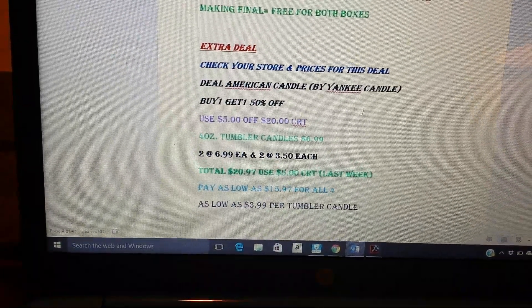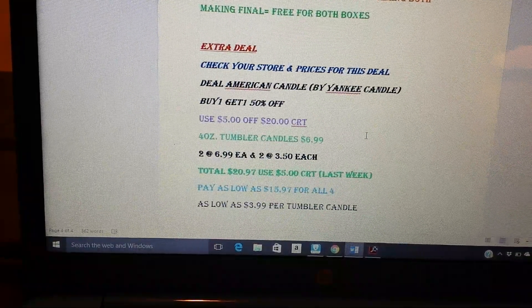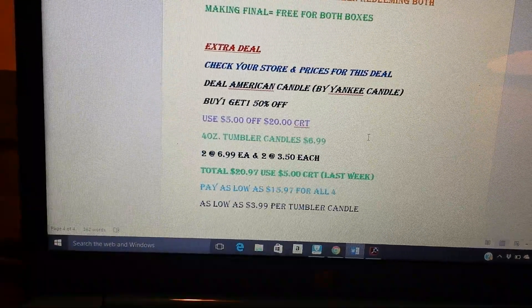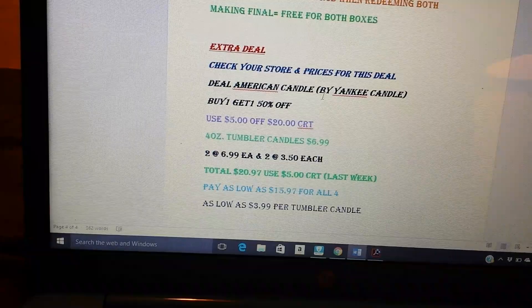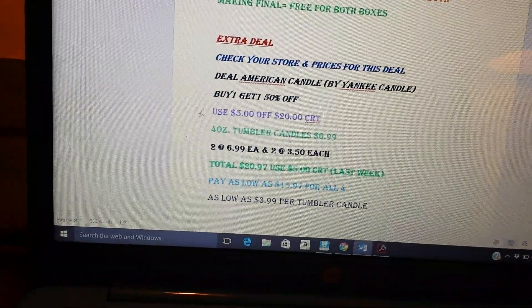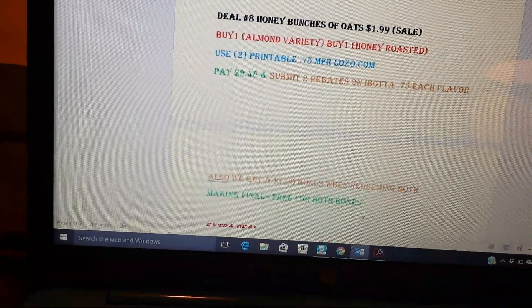It's up to you whether that's a good deal. I'm not really a candle person, so I honestly have no idea if that's a really good price, but I figured I'd include it. I know I told you guys to save the CRT because it was going to be on sale this week, so I wanted to incorporate it in the deal breakdown.